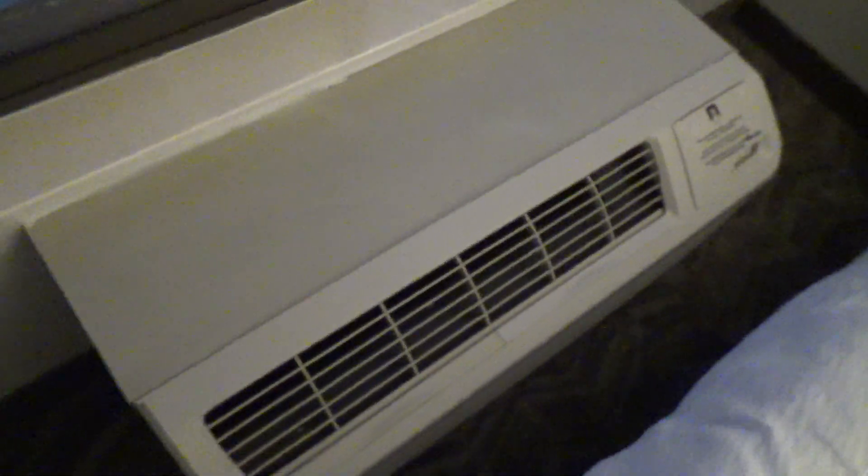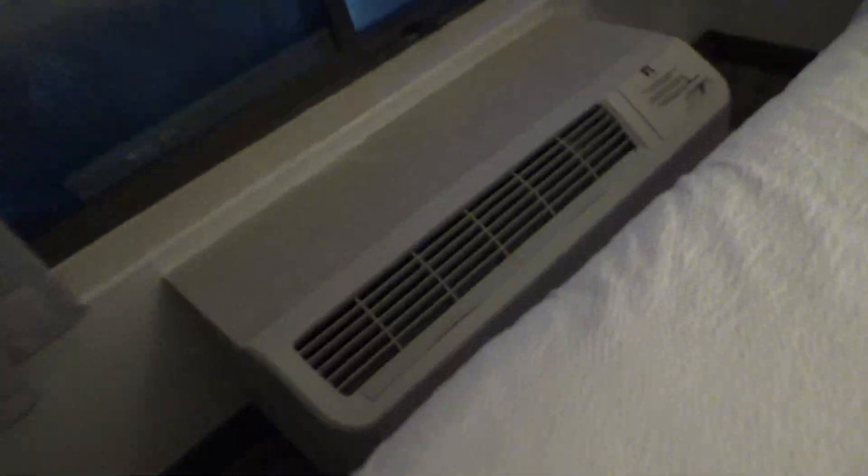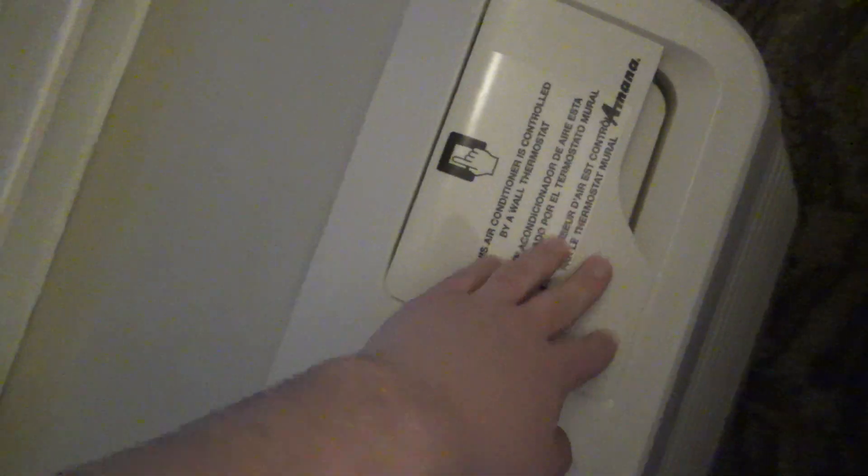Over here is the HVAC system — it is an Amana. This was originally being controlled by the thermostat over here, but I've been having all kinds of problems with it, so I just went ahead and bypassed it in the config. Now I have it being controlled locally — much better that way. And here's the view from the fourth floor of the hotel at nighttime with all the street lights on. This does have a blackout shade as well as some curtains for privacy.